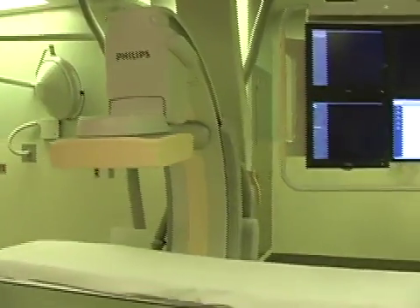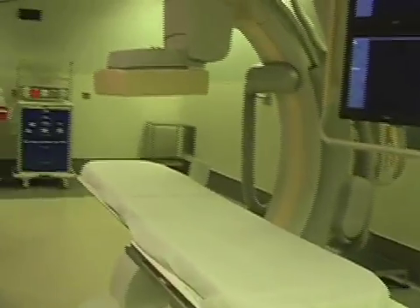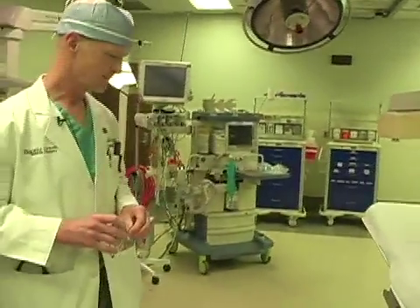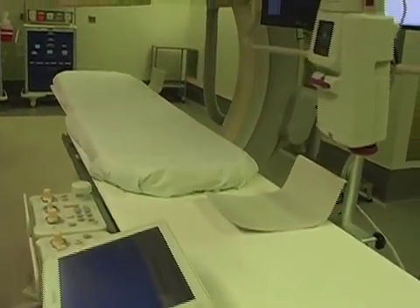On the other hand, the equipment in this hybrid room entails that sophisticated imaging equipment. This is a Philips Allura FD20 system.